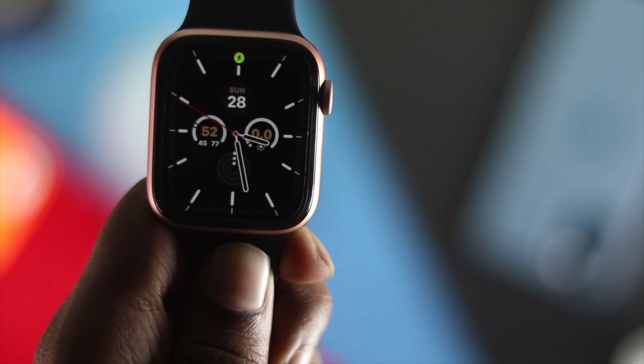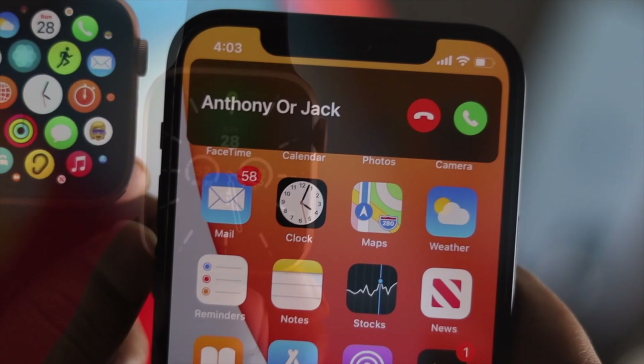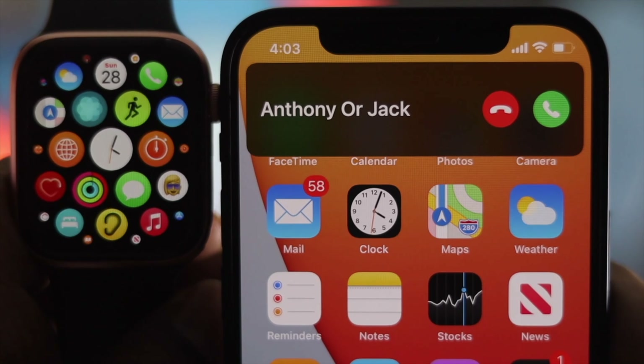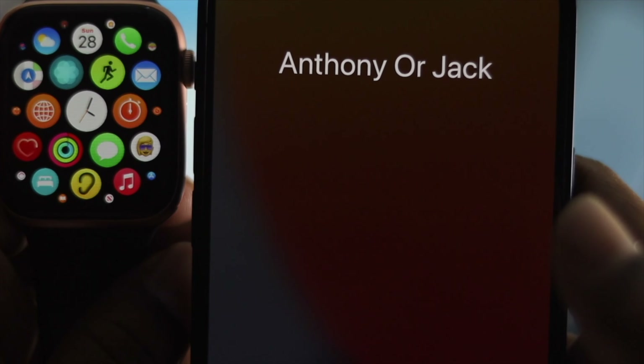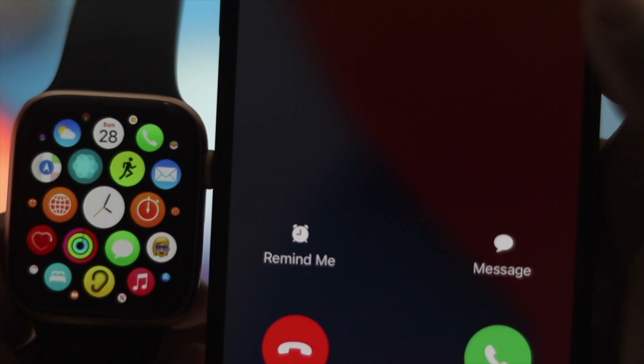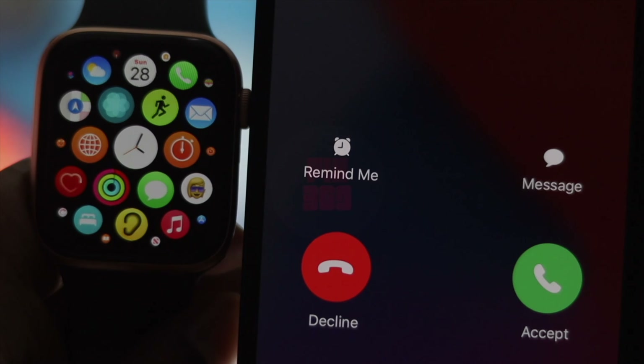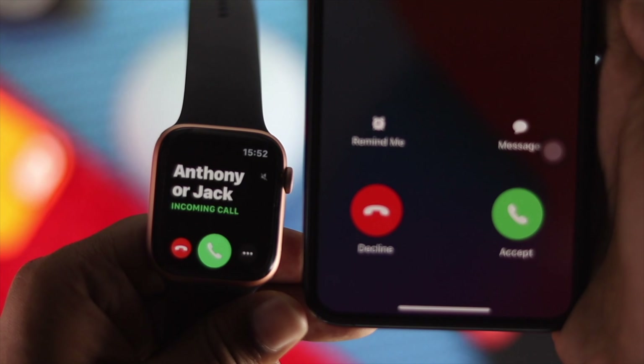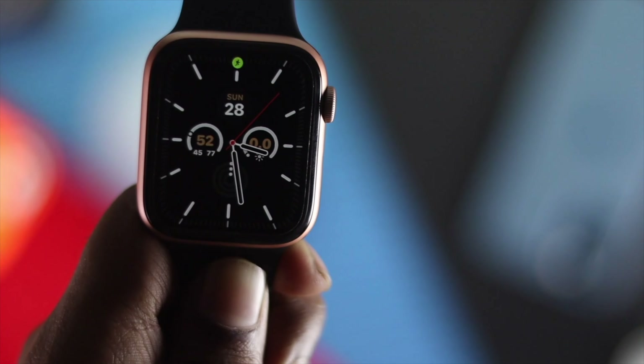What is up everyone, welcome back to another video. So if you're having trouble getting calls on your Apple Watch — maybe you're only getting calls on your iPhone but not on your Apple Watch — that can be very irritating. Don't worry, just keep watching this video because we're going to quickly show you how you can solve this problem.